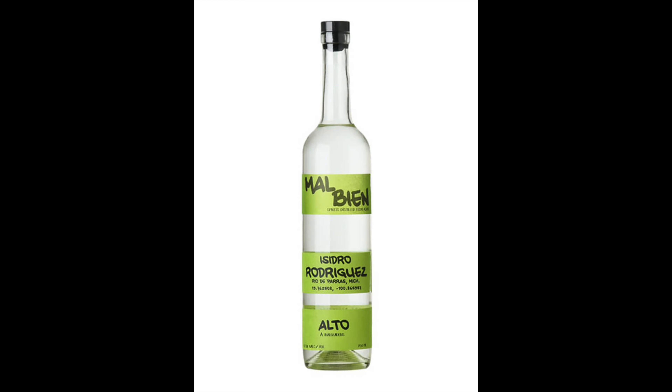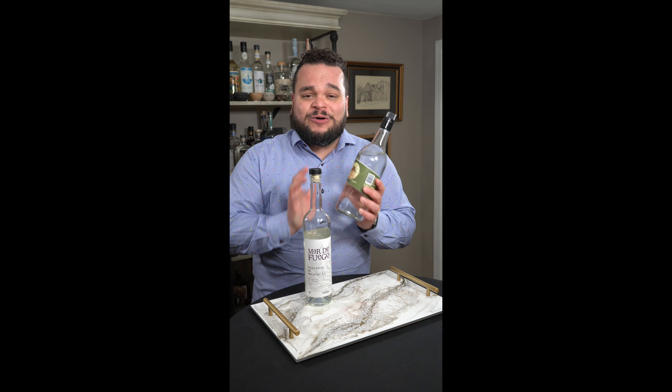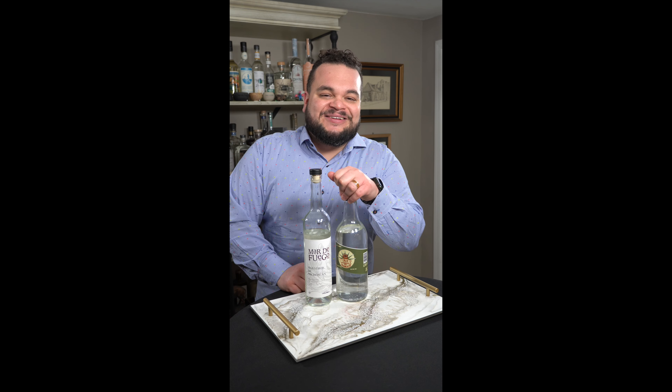He's produced a couple of expressions for Mon Bien, which is always awesome to see, and a much harder to find Mar de Fuego. He also has his own brand called El Trancaso. So if you see Don Isidro's name on a bottle, make sure you buy it. Salud!